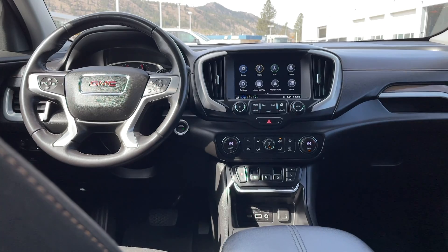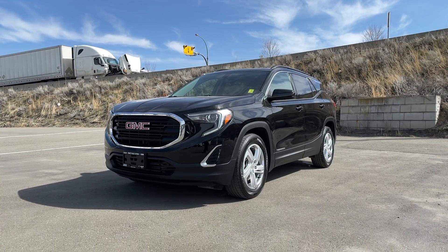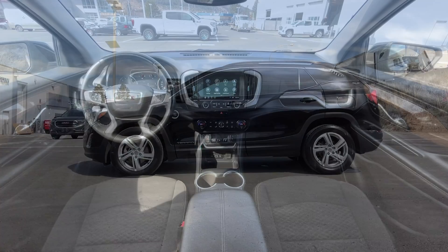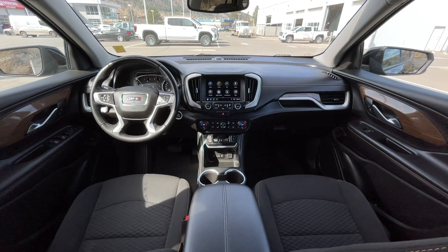If you have any more questions on this Terrain, check out any of the links down below or feel free to visit us here at Zimmer Wheaton, where our product experts will be more than happy to answer any of your questions. My name is Jeremy — have a great day!